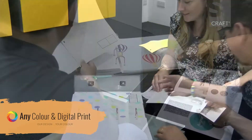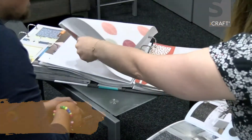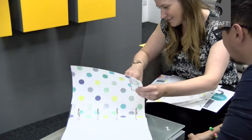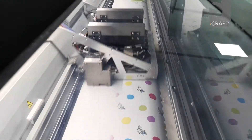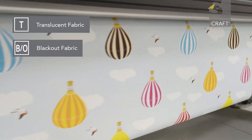Introducing the innovative new AnyColor and digital printing service from S-Craft. Can't see the color you want from our wide range of fabric options? Don't worry — at S-Craft we've got it covered. We've created a unique palette for you that includes over 300 beautiful colors. Choose the perfect shade to match your interiors in either translucent or blackout fabric.